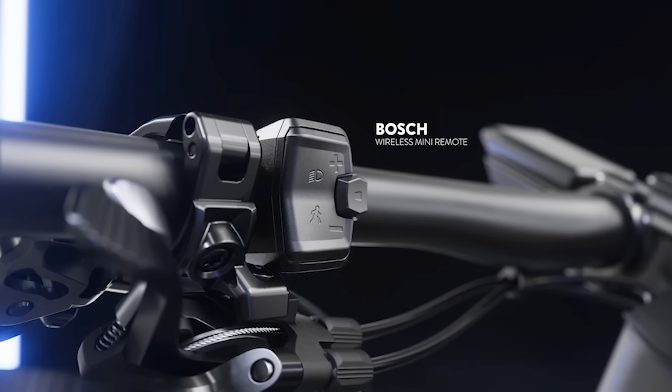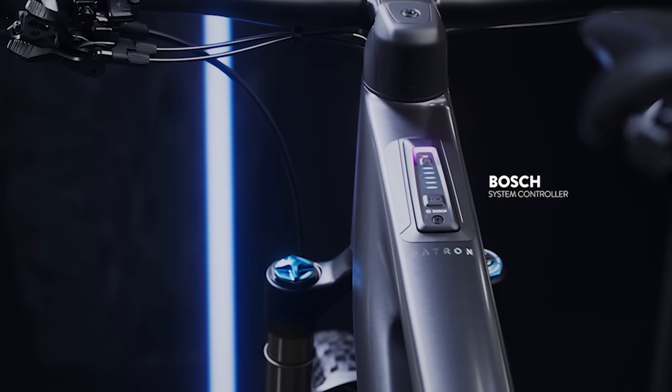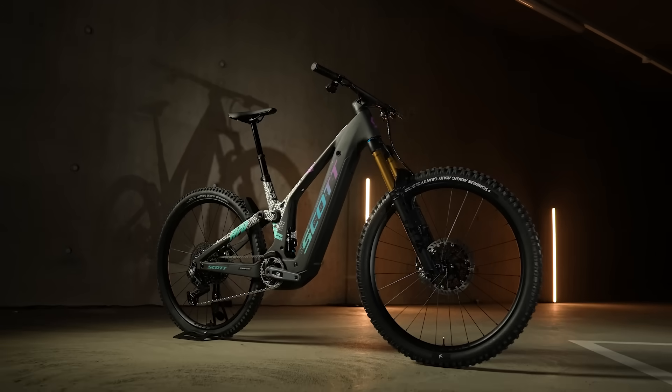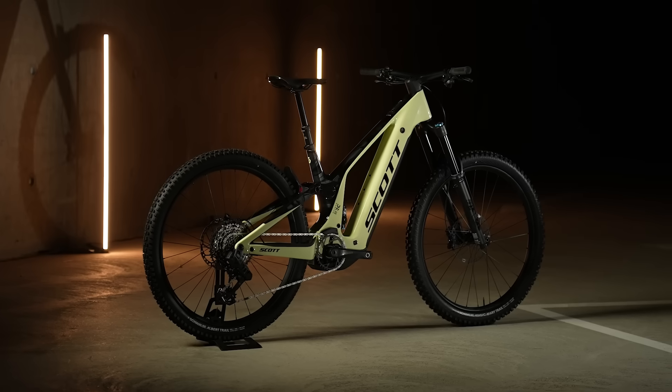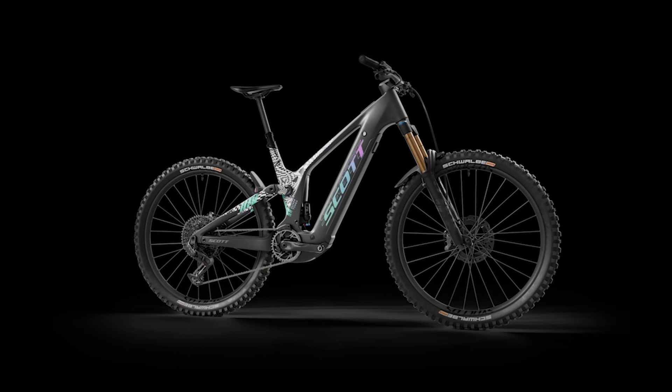To give a clean design and offer full focus on the trail, we spec on the ST only the top tube controller in combination with the Mini Remote. On the Patron ST900, we offer three models: the ST900 Tuned at the top, then the ST900 RC, and as an entry price point, the ST910. We tuned the 900 to something more radical on the ST, our SuperTrail version, using wider graphics to fit this rider spirit.